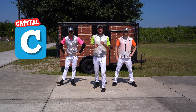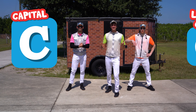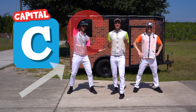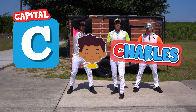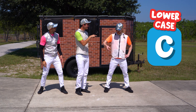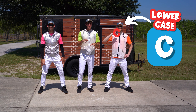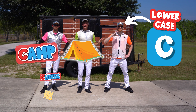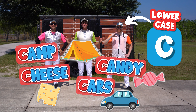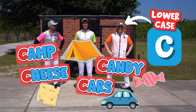C can be capital or lowercase. When it's capital, it's bigger, just like this, and it's used for names like Charles or Carly. But if it's lowercase like this, it's smaller — same shape. It could be for words like camp, cheese, candy, or cars. All sorts of words for C.